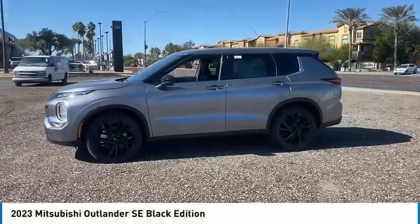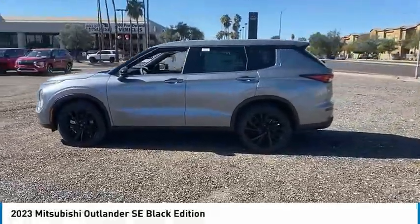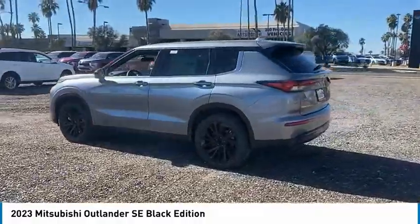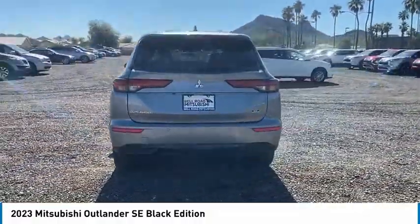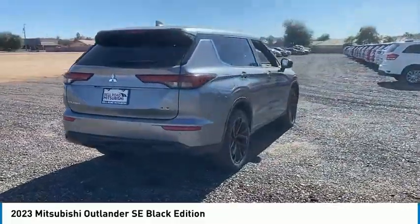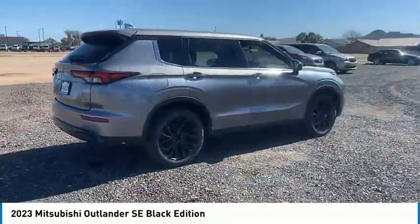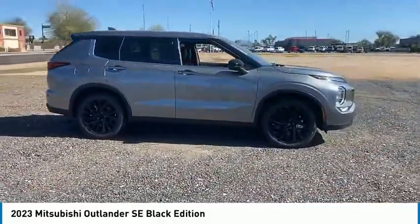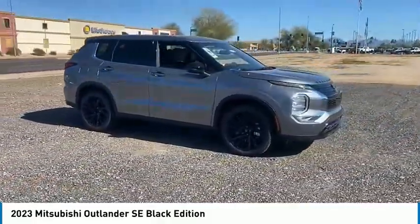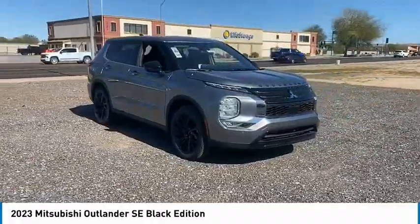Stop by and take a look at the 2023 Outlander, a versatile crossover with power to spare. Outlander boasts an upgraded level of interior comfort and advanced technological features to give you control over every element of your drive. With super all-wheel control and a 5-star frontal and side impact crash test rating, peace of mind comes standard.